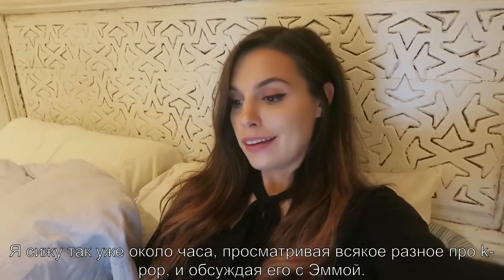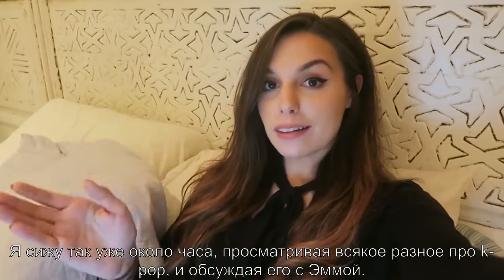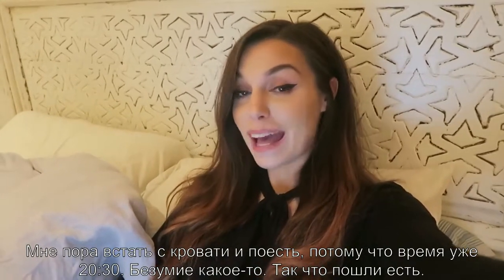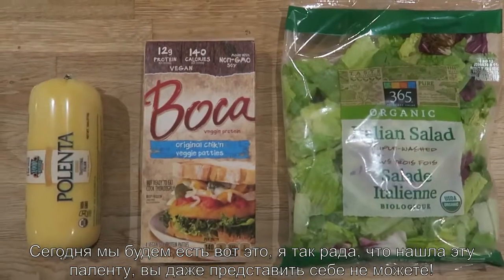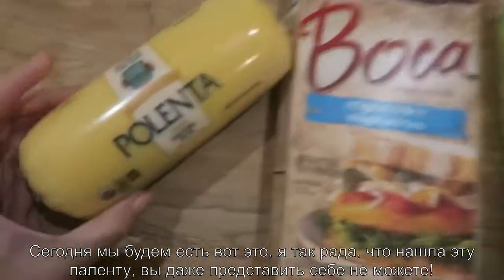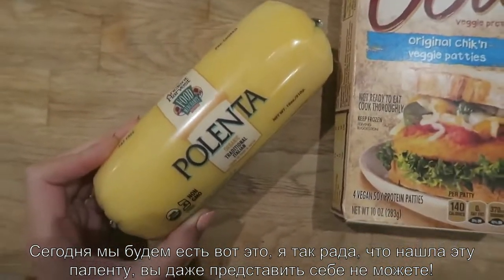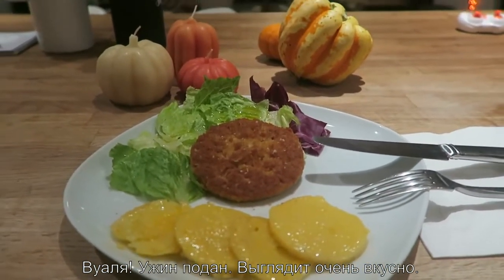I've been sitting here for like an hour just going through K-pop stuff and talking about it with Emma. It's time to get up and eat — it's past eight, that's crazy. Tonight we're using this food. I am so happy I found this polenta. Voilà, dinner is served, it looks so delicious!